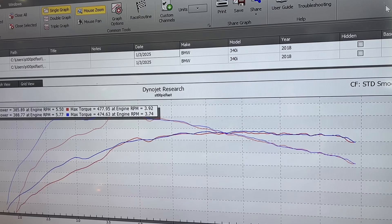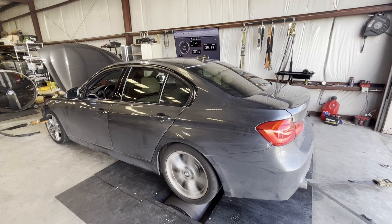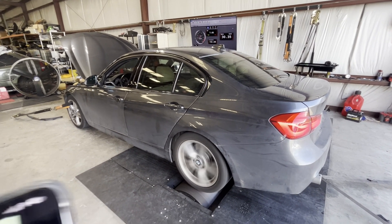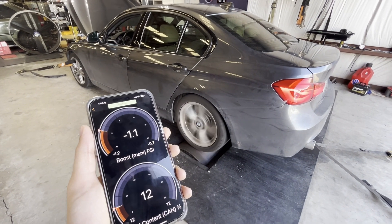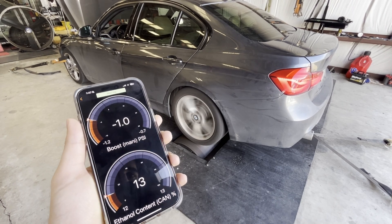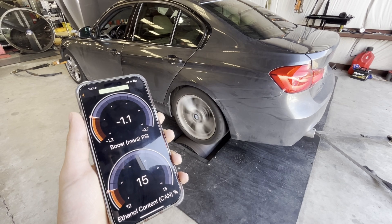I probably could have gotten better pump gas numbers if I'd waited and let the car cool down, but I just wanted a baseline — these are real-world numbers. Moving on to the e40 numbers: to get that e40 mix I had a five-gallon can of e85 in the trunk, poured it in the tank, and ran it on the dyno to flush out the old fuel and get the e85 in. I'm using the app to monitor the ethanol content and you can see it slowly going up toward e40.